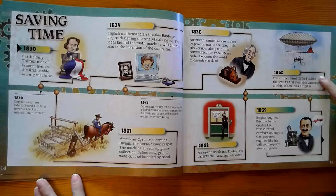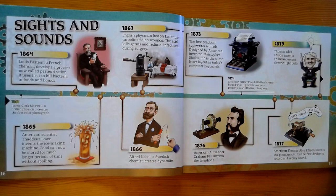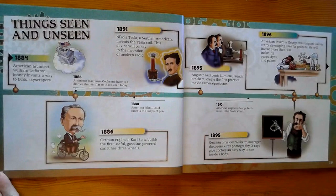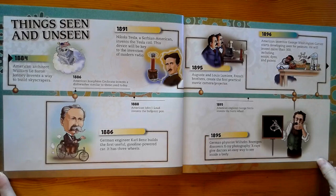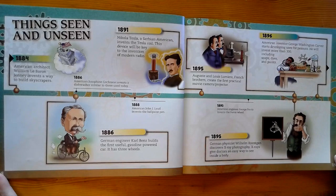I'm going to start going a little bit faster here and just let you take a look at the page. So we can see lots of inventions here in sights and sounds in the 1800s, like the light bulb and the telephone typewriter. Here we have Tesla and the Tesla coil. A gasoline-powered car with three wheels. And George Washington Carver, an American inventor, who developed uses for peanuts, including soaps and dyes and paints — all made out of the resource peanuts. Here's the invention of the x-ray.